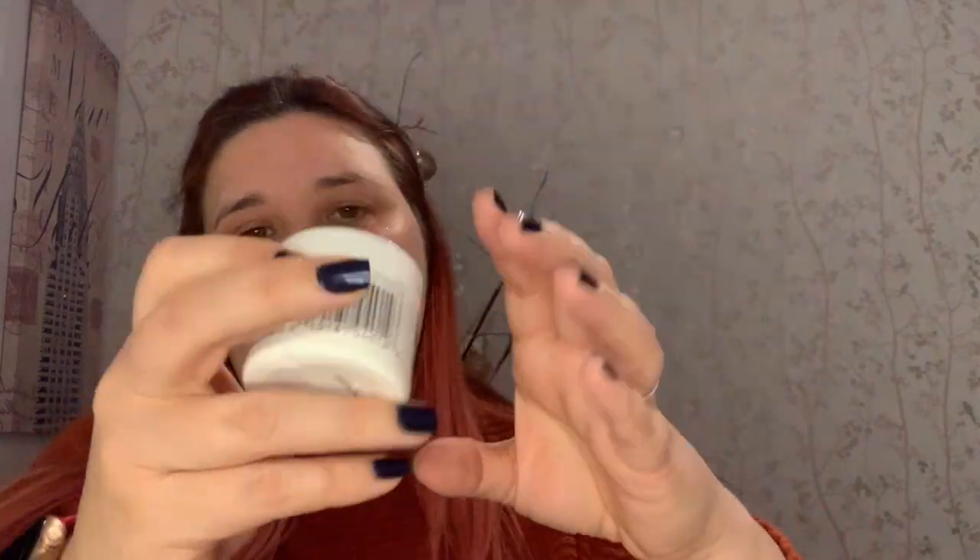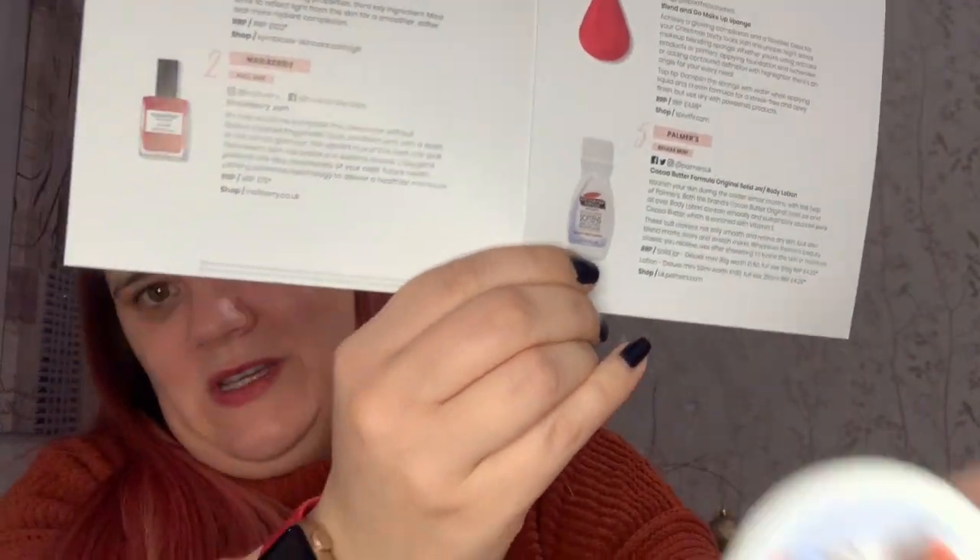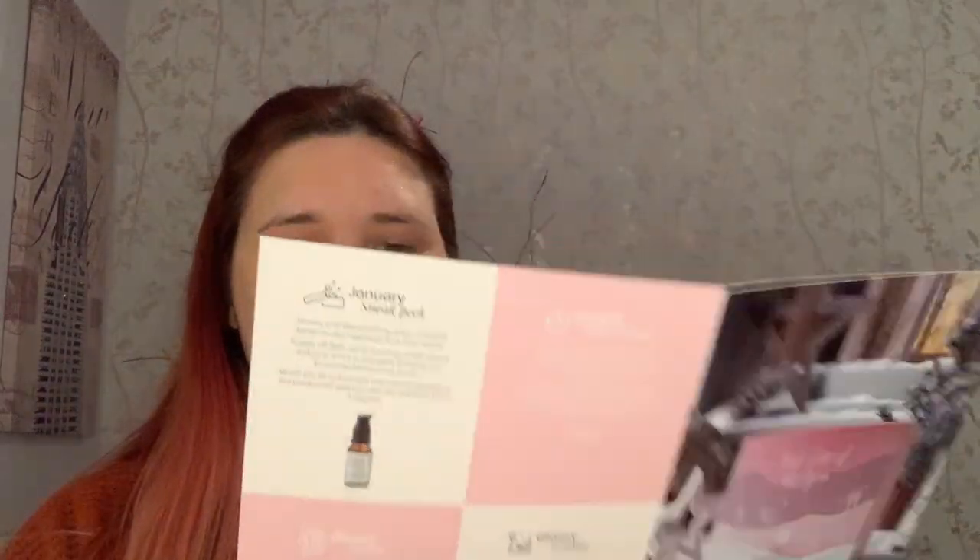Next up is Palmer's Cocoa Butter Vitamin E Skin Softening formula — it smooths and relieves rough dry skin and is a 24-hour moisturizer. I absolutely love Palmer's products because of the smell of them. Oh yeah — I could just drink that in all day, that's such a chocolatey cocoa smell! If you've ever tried any of their cocoa butter products you're going to love this. I know I'll be using it because my hands are starting to get really dry now that it's getting bitterly cold outside. The picture in the booklet shows a squeezy bottle but I've got the jar version.